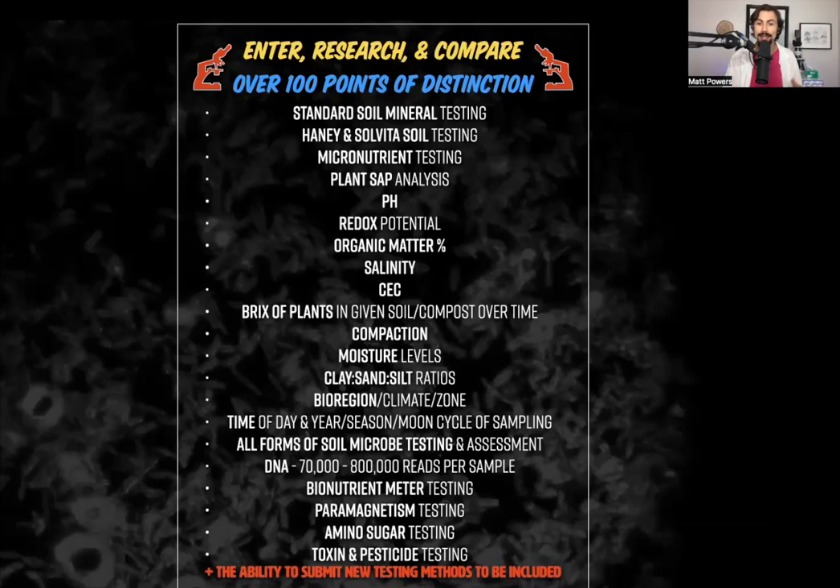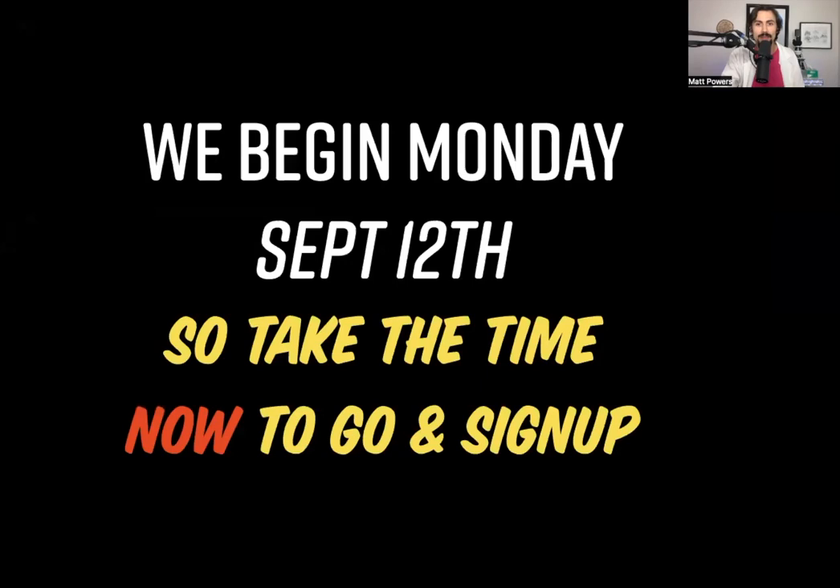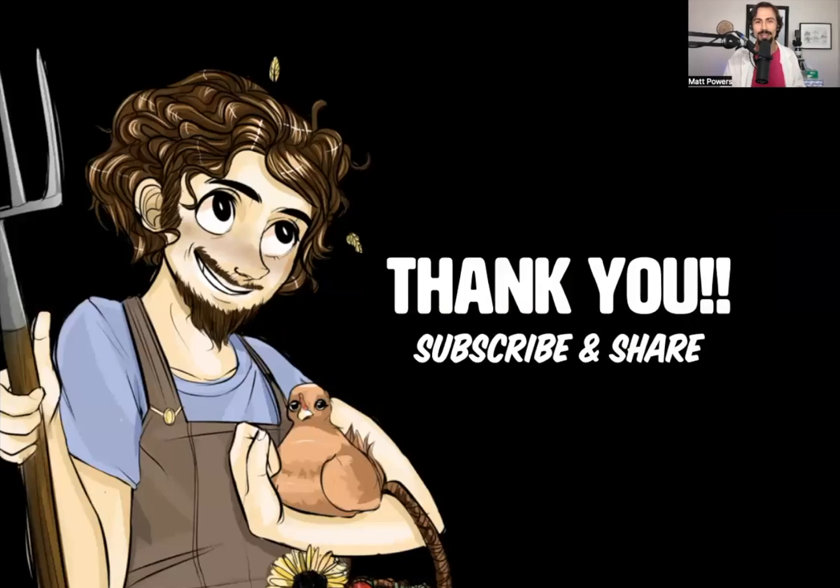I can't even begin to explain how excited I am about that. You're going to be able to develop your fluency at a completely different level by visually comparing all the entries that are community-rated to be the best of the best. But we begin Monday. So if you miss this, none of those bonuses will be available. If you want three extra courses and all of the above, please sign up now. Go over there, head over there right now. Check out the link — it's in the description. Thank you so much for being here. I'm Matt Powers: grow abundantly, learn daily, and live regeneratively. Subscribe and share.